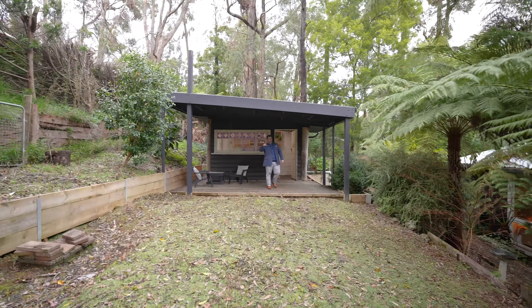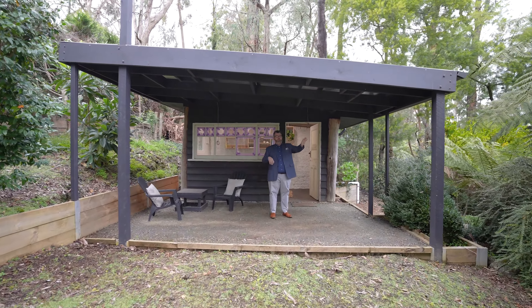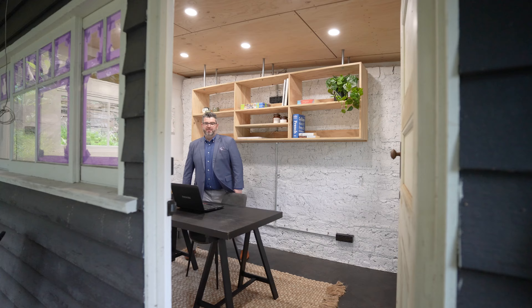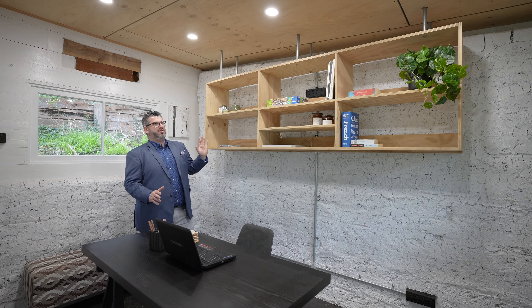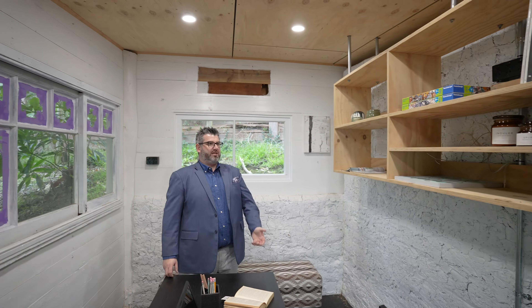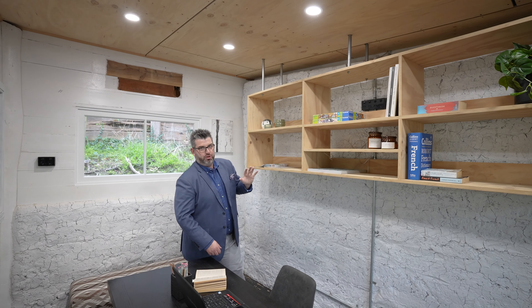Into the beautiful studio — plenty of power, LED lighting. We've jazzed it up and when you walk in you can smell the beautiful wood and cedar smell. Plenty of power everywhere. So if you're wanting to run a home office, work from home, a studio, see clients — whatever the case may be — you've got this at your disposal, which is really awesome.